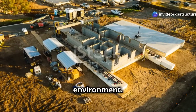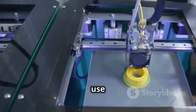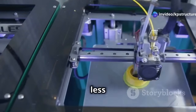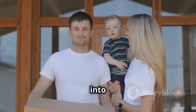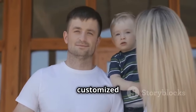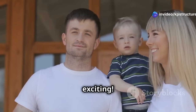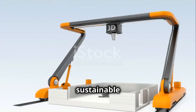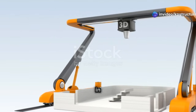3D printing is also good for the environment. By using sustainable materials and reducing waste, we can build in a more eco-friendly way. We can use recycled materials and reduce waste because we only use what we need. Imagine moving into a house printed in just a few days, customized to your exact specifications, and built with minimal environmental impact. Entire communities could be built using 3D printing technology, providing affordable and sustainable housing solutions for people around the world.